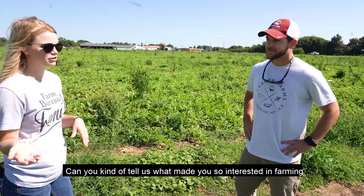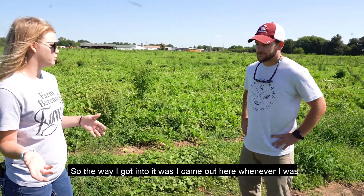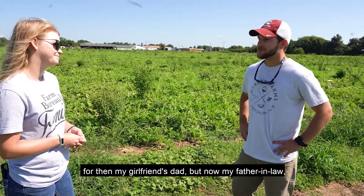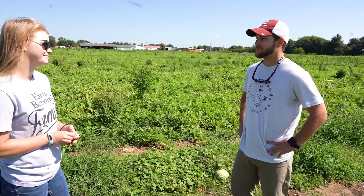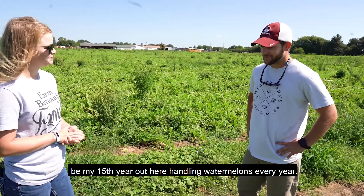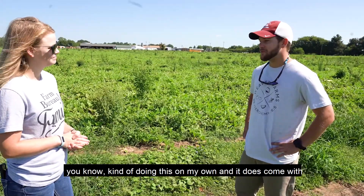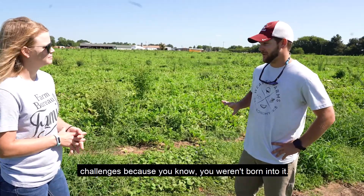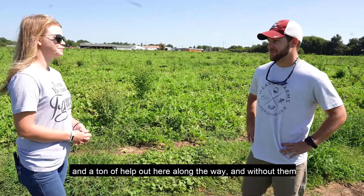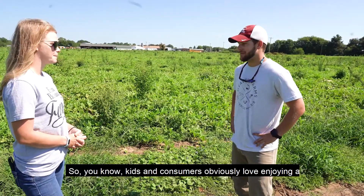You're a first-generation farmer — what made you so interested in farming, and how has being first-generation been for you? I came out here when I was 12 or 13 and started pitching watermelons and cantaloupes for my then-girlfriend's dad, now my father-in-law. I've been out here every summer since, and this is my 15th year handling watermelons. Every year I love it more and more. Recently I decided to start doing this on my own. It does come with challenges because you weren't born into it, but there's a ton of resources and help out here along the way, and without them I wouldn't be able to do what I do.